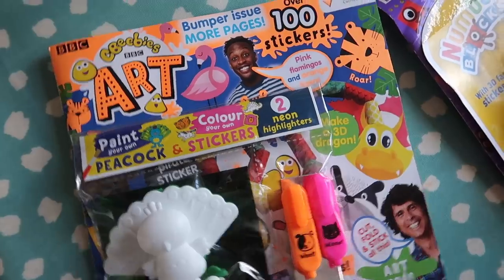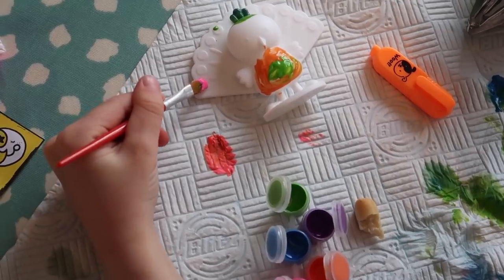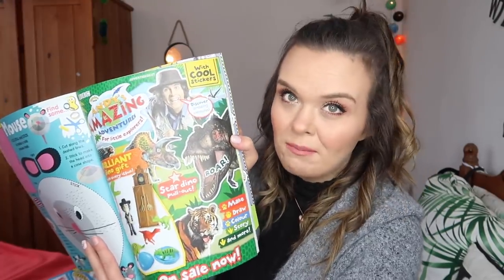Another one that I have — which I think Bill would really like — is the art one. He said the other day he didn't want to be a vet anymore; he's thinking about being an artist because his art is so good. In this one you can paint a peacock, there are some little stickers, paint, highlighters included, and you can make a 3D dragon. It's a really nice way to encourage a budding artist to learn new skills. I also have to mention one of Bill's favourite characters, Andy's Amazing Adventures — he's dinosaur mad and actually saw Andy's clock at the Natural History Museum in the summer.